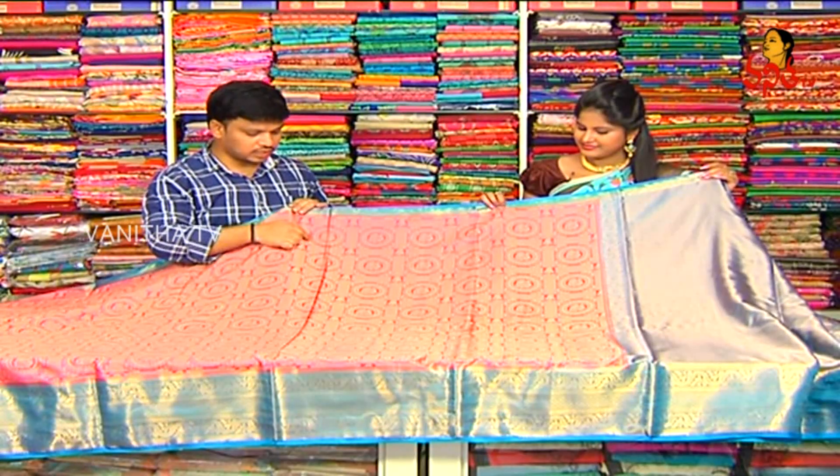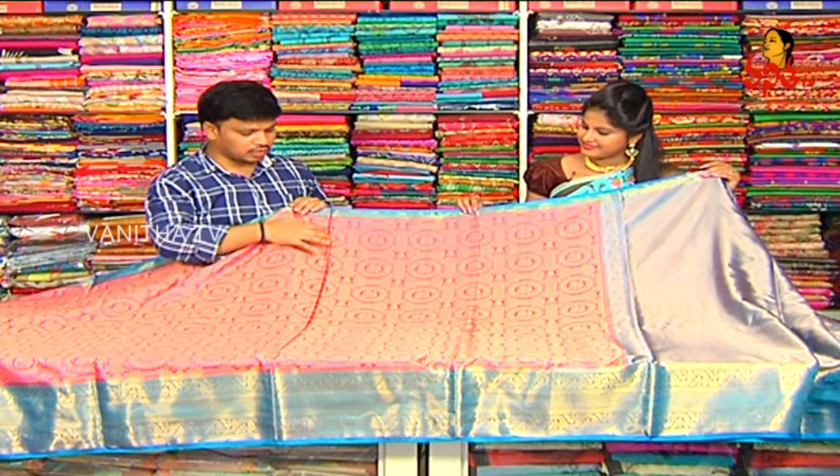I will highlight a threading work. I will highlight a round circle style. I will highlight a peacock inner style. I will highlight a chequered pattern. I will highlight a heavy zari.